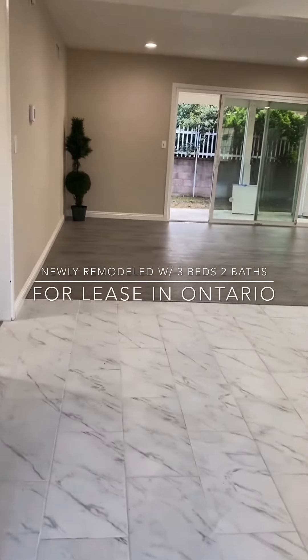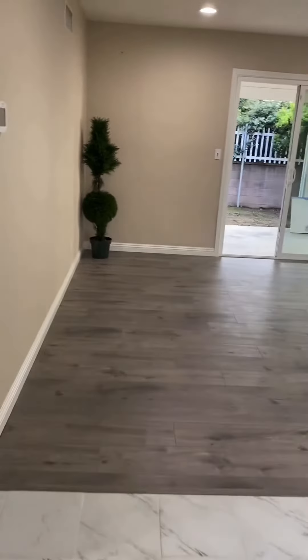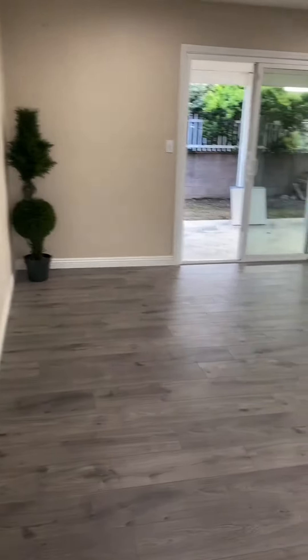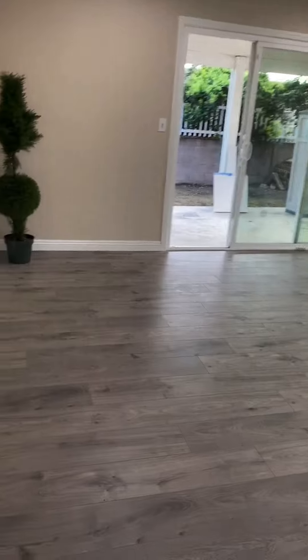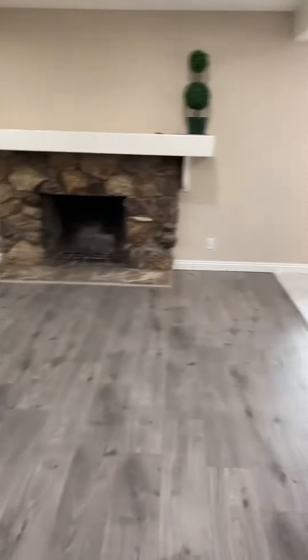Hello everyone, welcome to this newly remodeled three bedroom two bath home. This home has been newly remodeled with many upgrades: new wood floor throughout with this cozy fireplace and open floor plan to the kitchen.